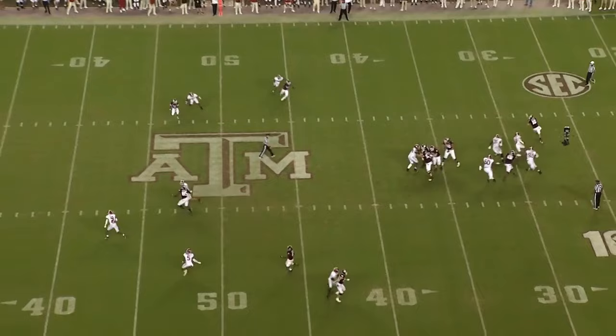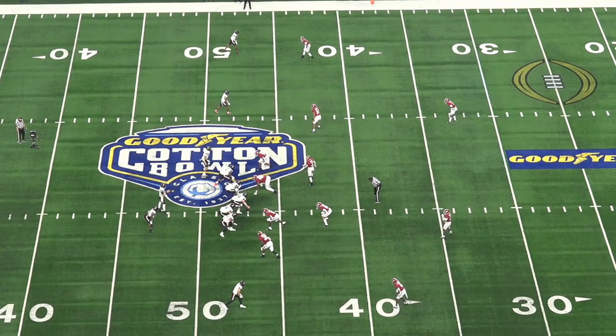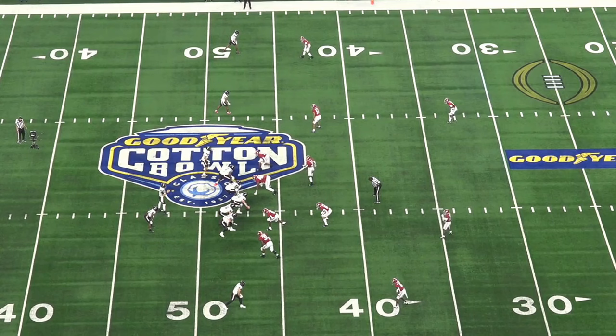There are a couple of terms that will recur through this breakdown, and these three are the most important. Number one is apex defender, number two is Meg, and number three is Mod.